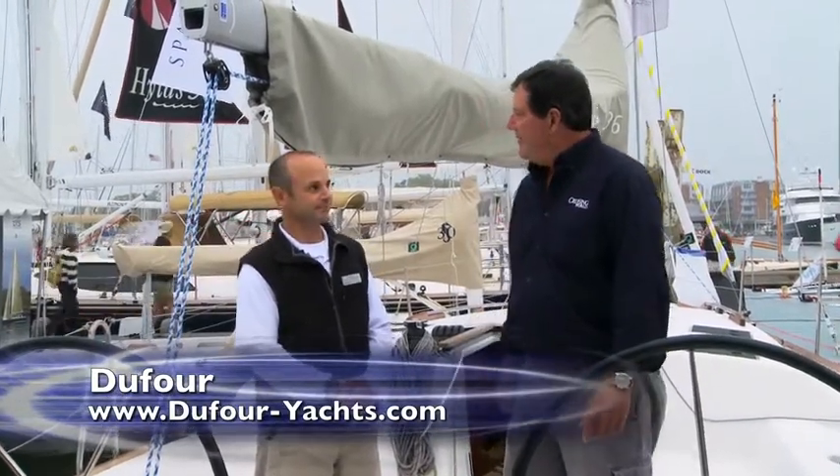Eric, thanks a lot for the tour of the boat. It looks like a really fun boat to sail — it would be a lot of fun to race around the buoy some Wednesday night. Can you tell us where to find out some more information? Indeed, it would be fun. www.dufour-yachts.com. Thanks a lot. We'll see you out on the water. My pleasure, thank you.